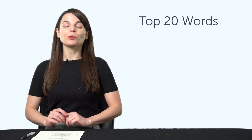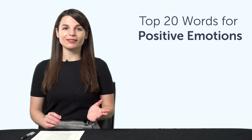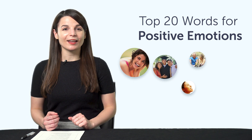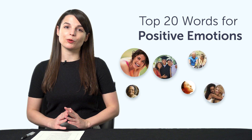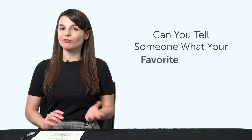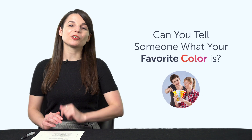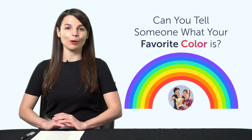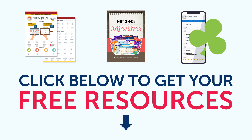Fourth, the Top 20 Words for Positive Emotions. If you want to talk about your good feelings, check out this next bonus — it'll give you 20 positive emotion words in just a few minutes. Access it right now. Fifth, can you tell someone what your favorite color is? If not, you'll be able to soon. This next bonus will teach you vocabulary for all the common colors.